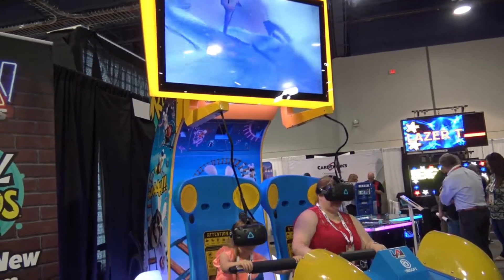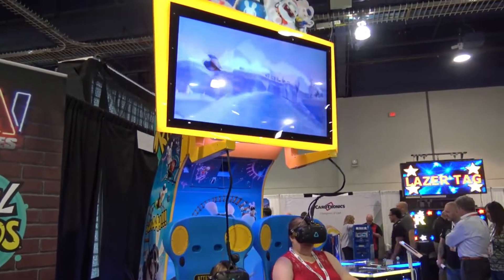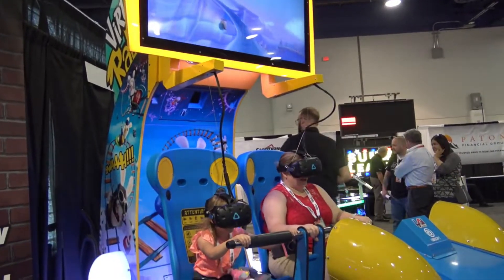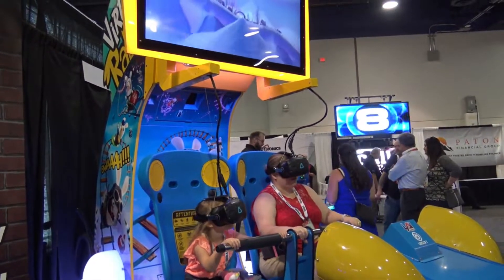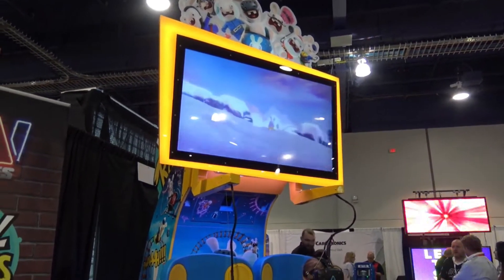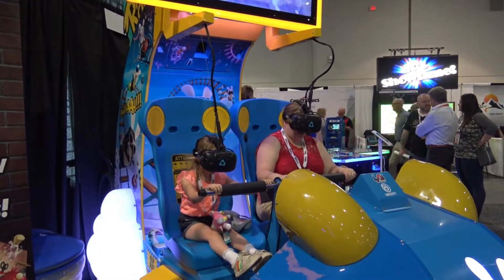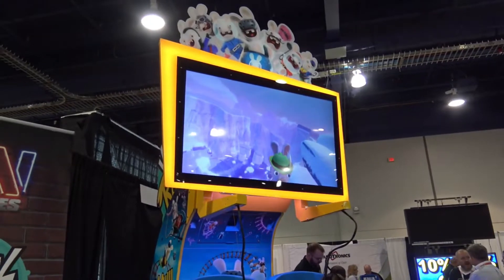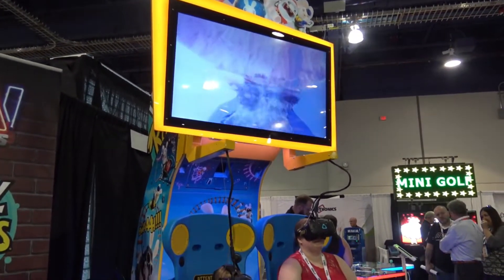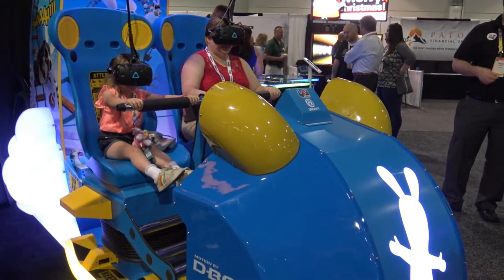That'll be at Bowl Expo 2022. I'm not 100% sure yet when it's going to be rolling out, but I would assume that if it's at the Expo, it'll be rolling out probably by the end of the summer or definitely the fall. I may be going to Bowl Expo 2022 — I hadn't been planning on it, but with this and a few other things I've heard about, including Raw Thrills' new Fast and Furious arcade racing game, I may make the expense and get down there.